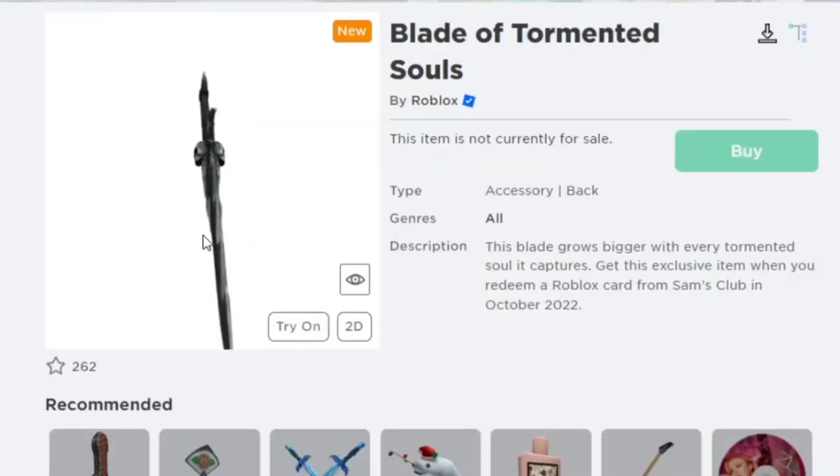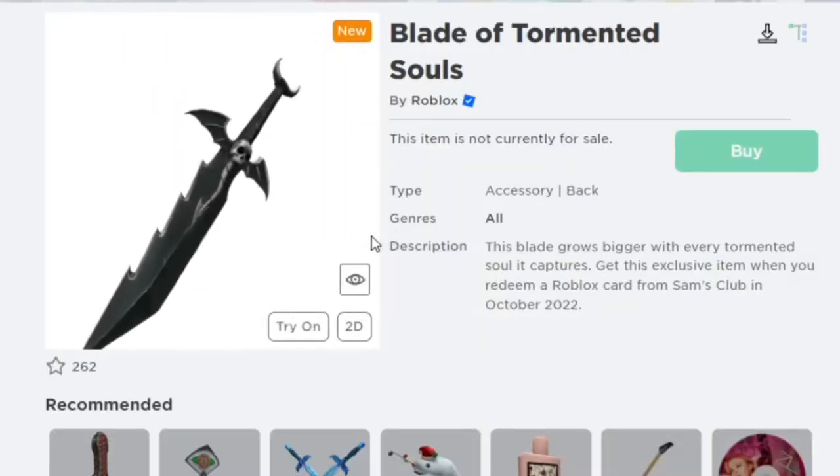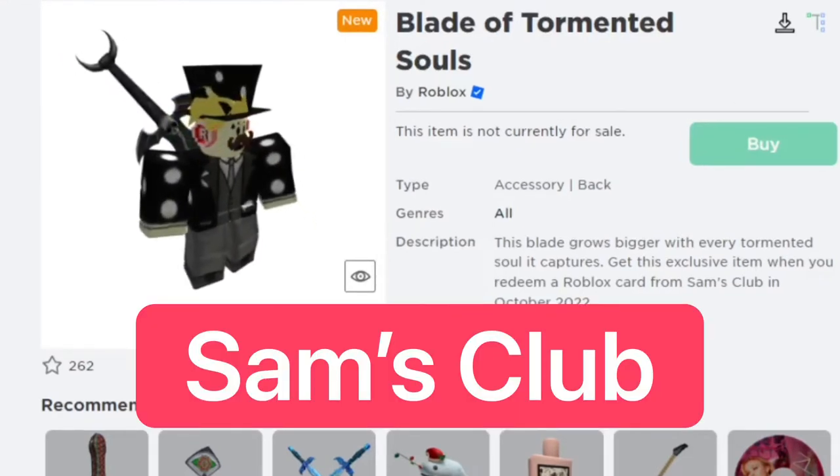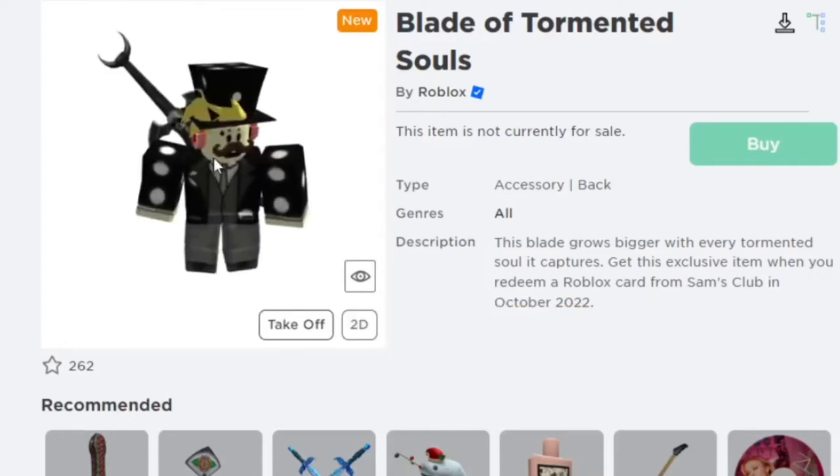The next one is the Blade of Tormented Souls, and this looks like a really cool sword in my opinion. It's actually a back sword and you can get this from getting a gift card at Sam's Club this October. I think it looks really awesome.